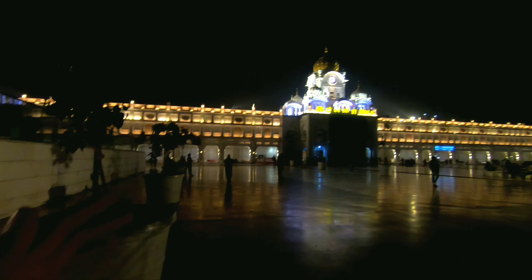So guys, first of all, I will show you the Golden Temple — how it is looking at night and how it looks with all the lights. After that, we will take you to the outside and we will see the view from the outside.